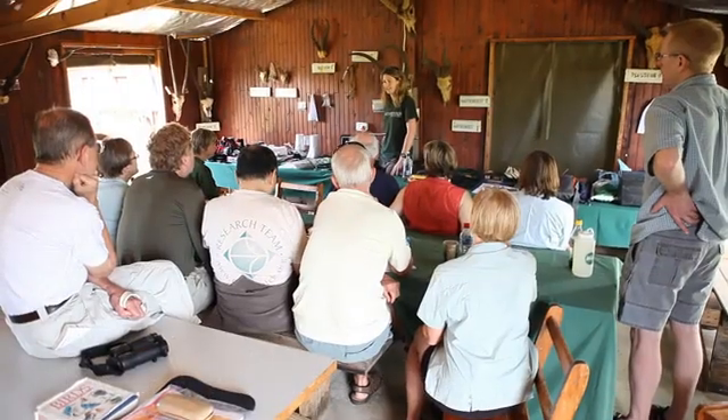We still use spotlighting to look at density of prey, and we also record everything we see — we record jackals and leopards.